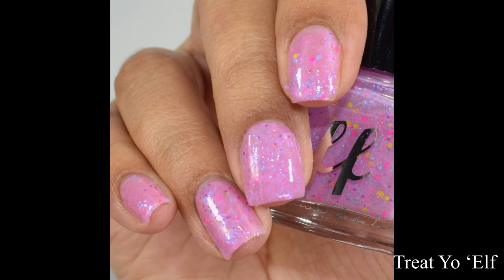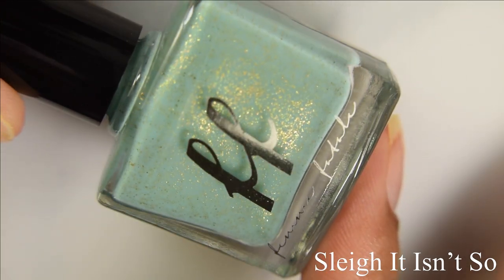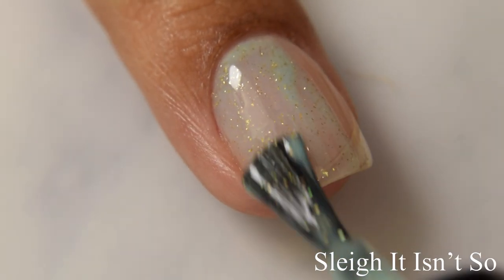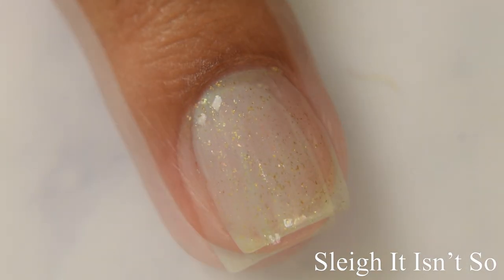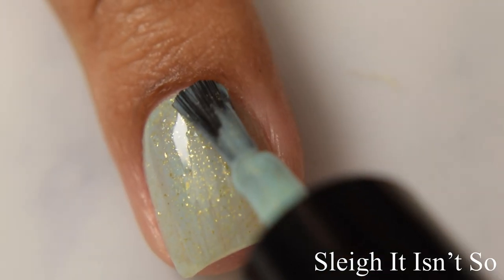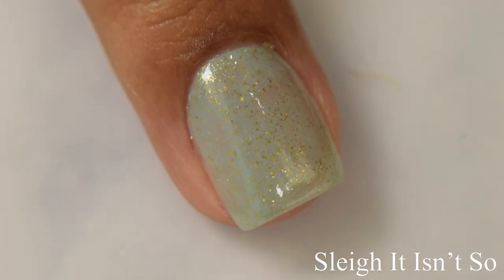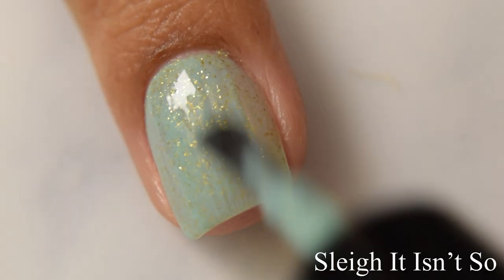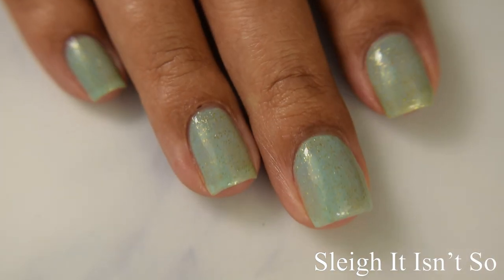And next up is Slay It Isn't So. This is described as a soft turquoise jelly that builds into more of a crelly filled with antique gold flecks. I do agree with that description — it absolutely starts off as a very sheer jelly, but as you build it up, it does take on the appearance of more of a crelly finish. I'm going to suggest three coats for this one. It's very light, and I would almost strongly suggest a color correcting base coat as well. On my other fingers you'll see that it is a very delicate finish, so for that full coverage effect I would suggest some type of opaque base coat.